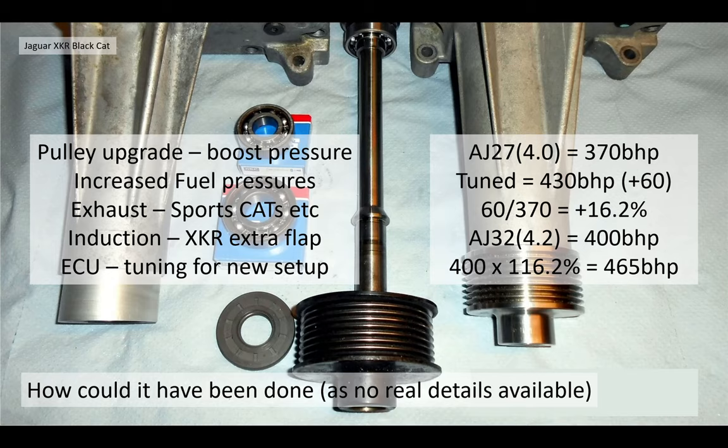A typical tuning for an AJ27 — the 4 litre which was standard at 370 BHP — was quite commonly tuned in the UK to 430 BHP, an increase of 60 BHP. That in percentage terms is 16%. So for an AJ34 putting out a standard 400 BHP, a 16% increase would be 465 BHP. So it's in the realms of possibility and obviously gives you quite a lot more oomph — 16% more power. Nice.